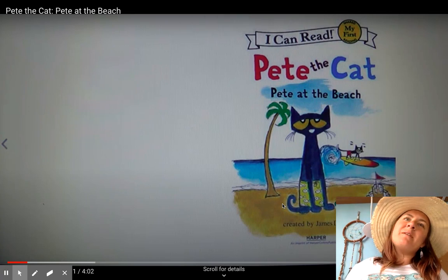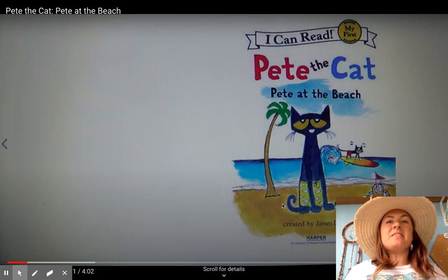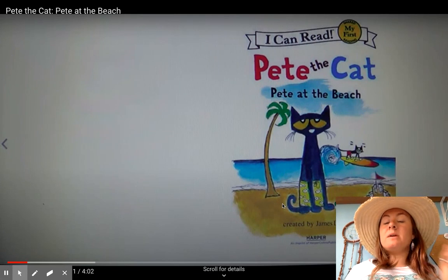Hi boys and girls, it's time for story time. I think you are really going to enjoy this book today. One, because it's about our favorite guy, Pete the Cat.